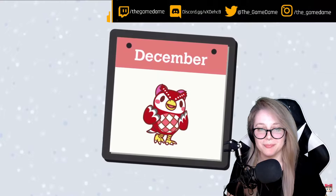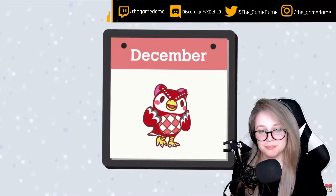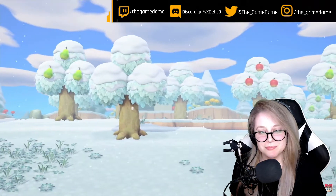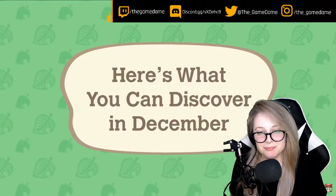It's a bit chilly now in the Animal Crossing: New Horizons game. December ushers in holiday cheer, winter activities, and new discoveries. Here's what's happening this month.